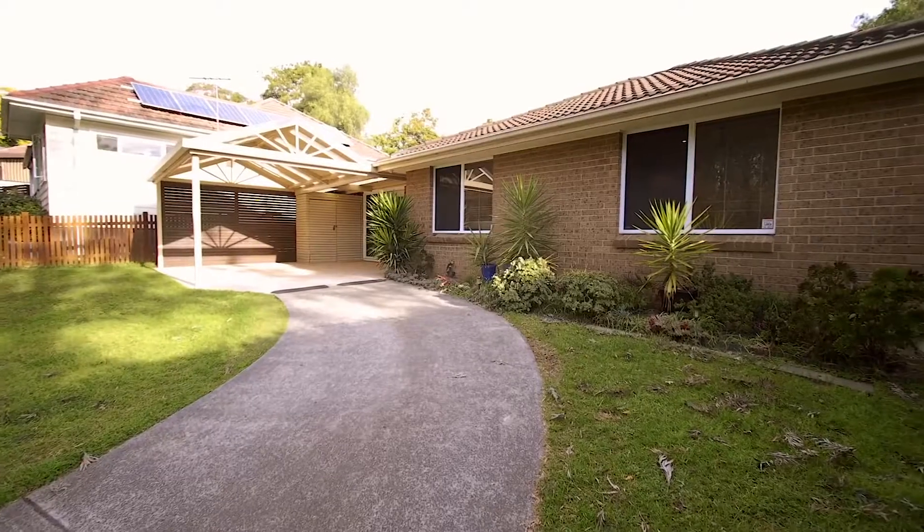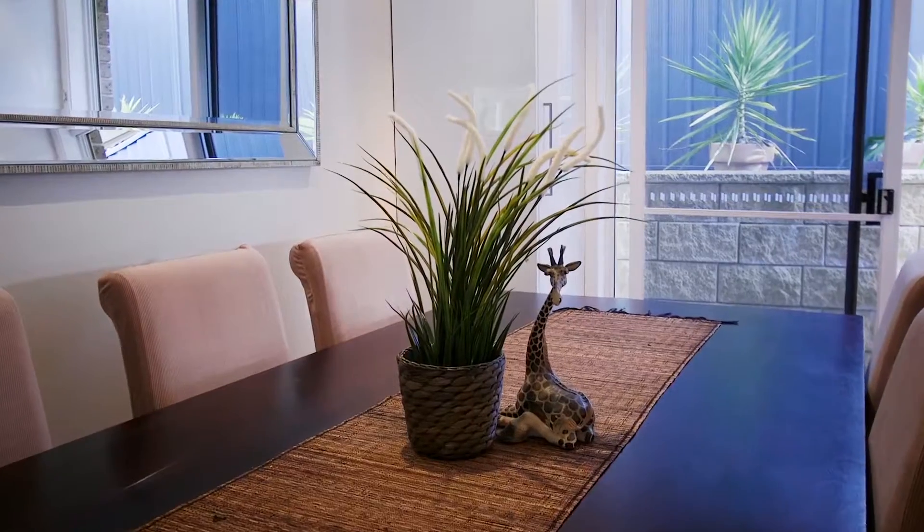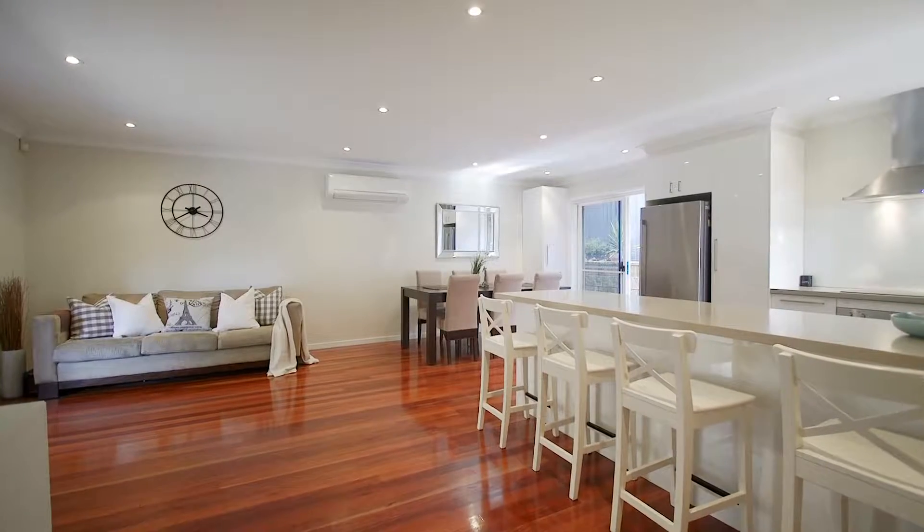The ultimate convenience with a low-maintenance lifestyle. Hi, my name is Michael Dowling, proudly representing McGrath Estate Agents, and welcome to this wonderful home here in one of the most popular pockets of Ryde.